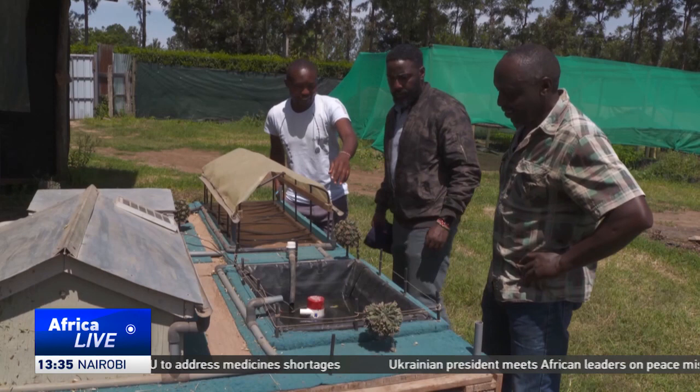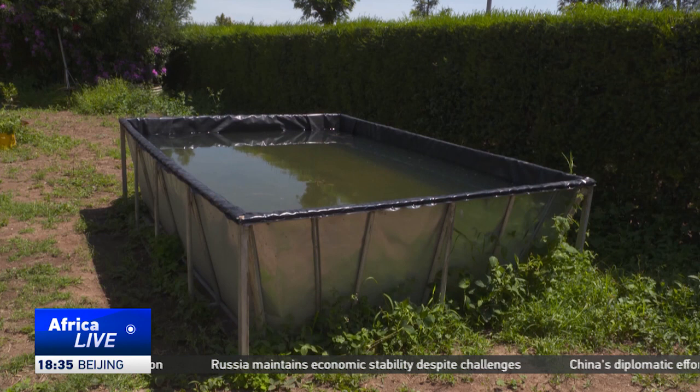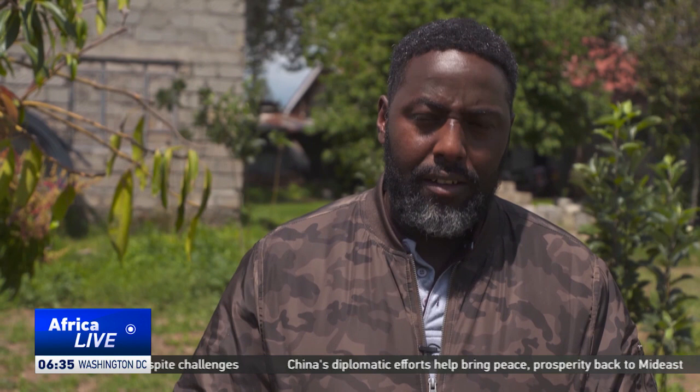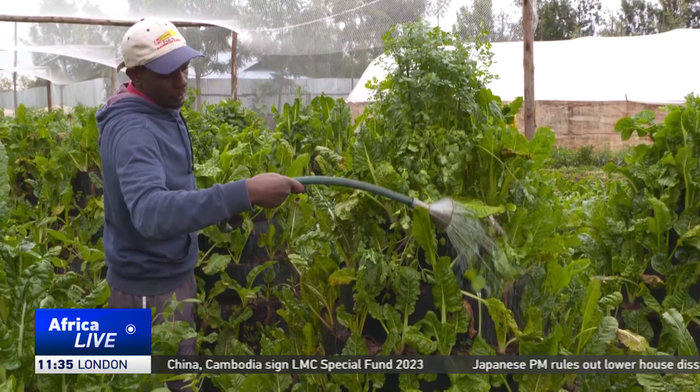Minor shares his skills with people who come from far and wide, including graduate students conducting research. He has converted a section of his farm into a demonstration center. One visitor noted that he is in the initial stages of setting up a water harvesting system himself, and came to see where it has been implemented in a very practical way, rather than just doing it whichever way he might think.